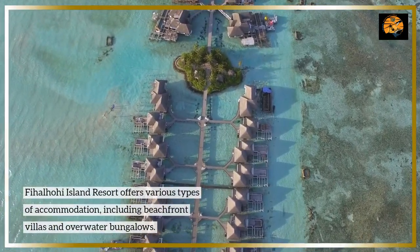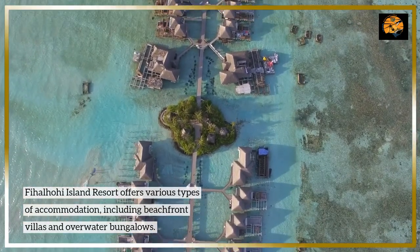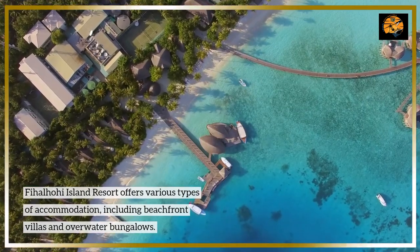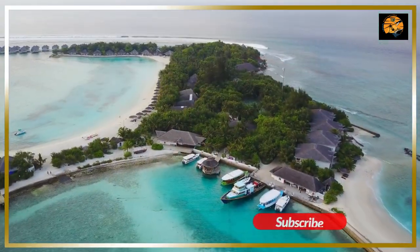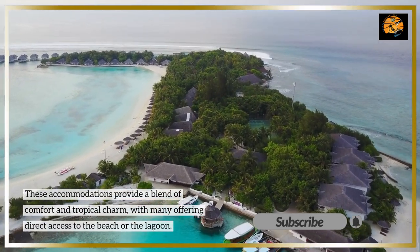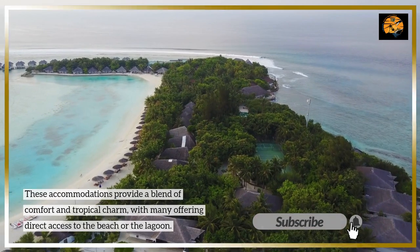Fihalohi Island Resort offers various types of accommodation, including beachfront villas and overwater bungalows. These accommodations provide a blend of comfort and tropical charm, with many offering direct access to the beach or the lagoon.